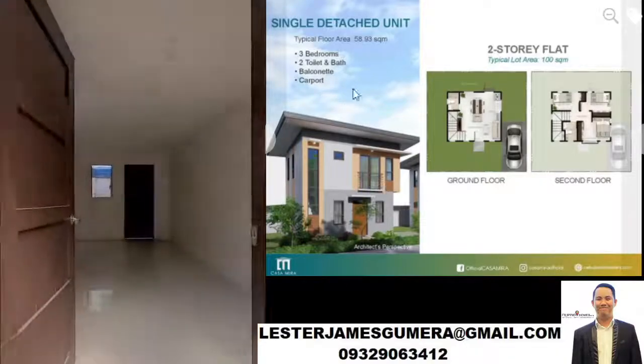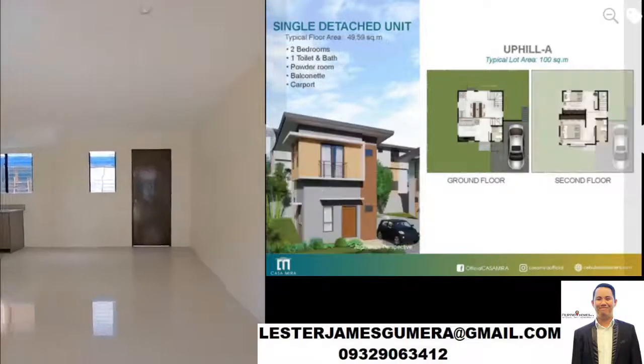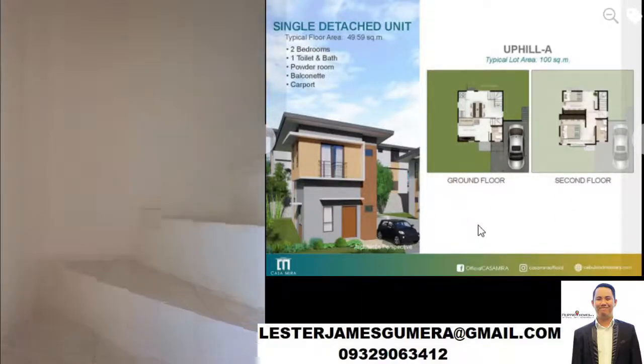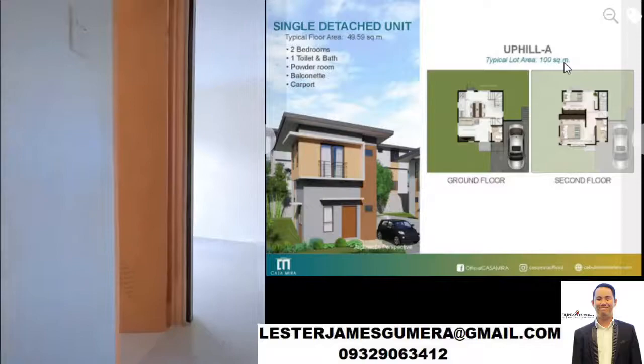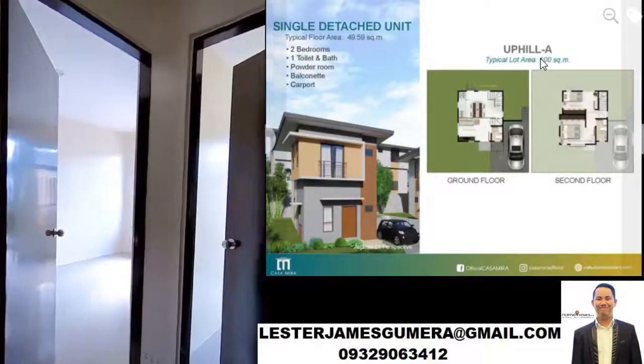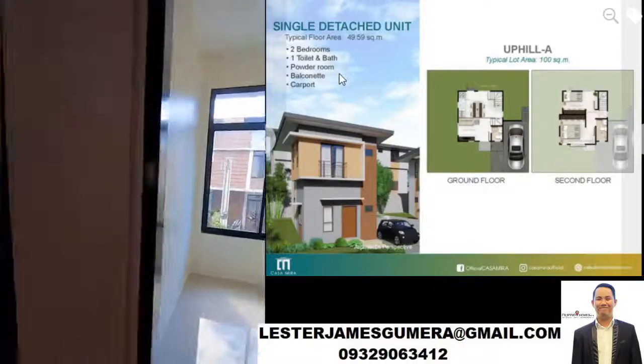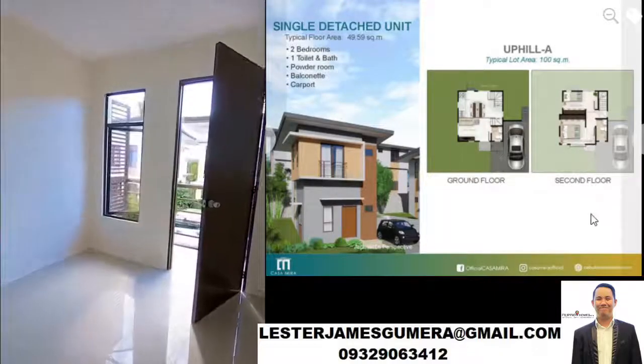This is a three-bedroom house with two toilet and baths — up and down. We have a balcony and a carport. This is another unit they have: a single detached unit with a floor area of 49 square meters and a lot area of 100 square meters. This is Uphill A — it also has two bedrooms, one toilet and bath, a powder room, and a carport.